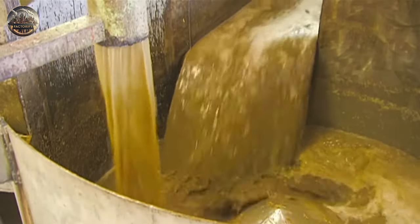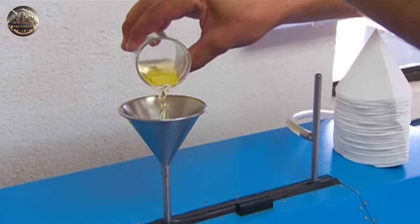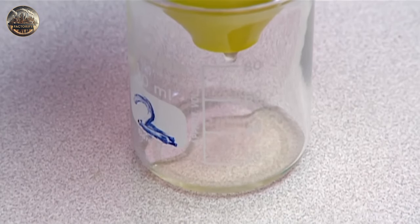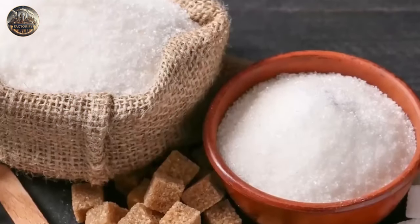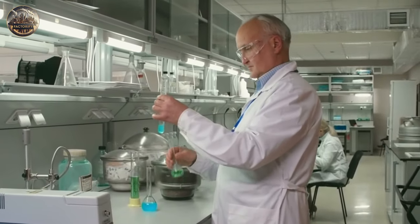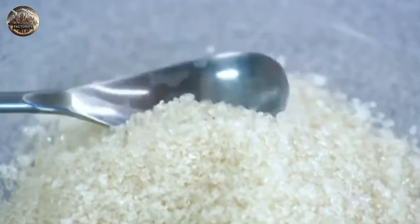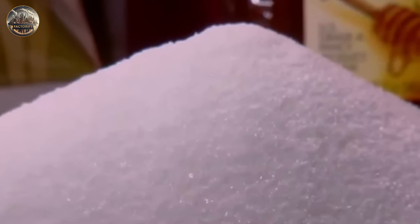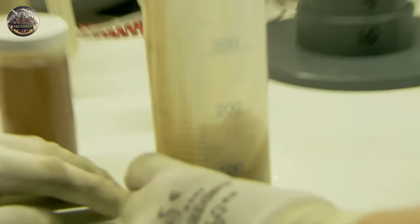Now that the juice has been successfully extracted from the sugarcane, it's time to process it. Before this can be done, the sugarcane juice undergoes a series of tests at the sugar mill's lab. The juice is purified and then analyzed using a polarimeter, with the most important factor being the sugar concentration of the juice. This ensures consistent quality, helps improve processing, determines sugar yield, sets fair prices, meets regulations, and supports scientific research and development.